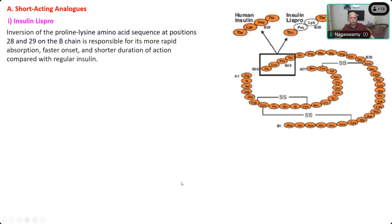The inversion of two amino acids at positions B28 and B29 in the beta chain produces Lispro. In normal human insulin, the last four amino acid sequence of the beta chain is Threonine, Proline, Lysine, and Threonine. Proline is at position 28 and Lysine is at position 29. By inverting them — taking Lysine to position 28 and bringing Proline to position 29 — they get the drug called Lispro.